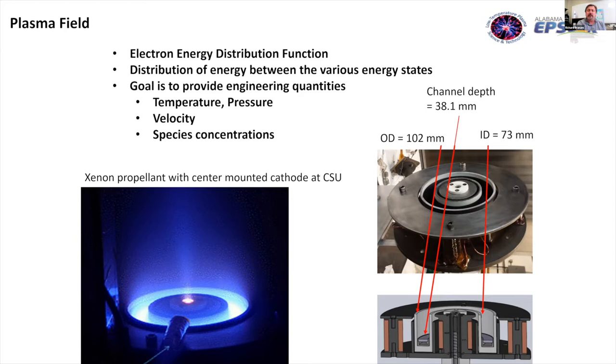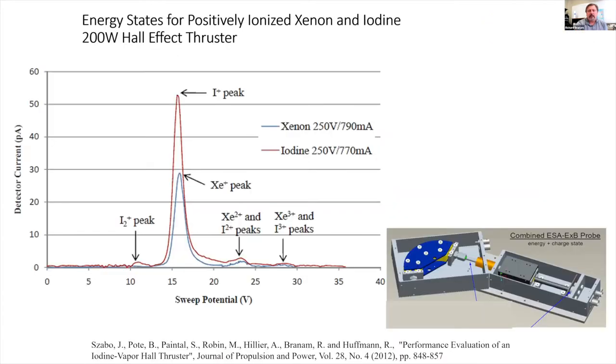We typically use xenon as a propellant. Starlink and SpaceX use krypton — that's a business decision, since krypton costs about one-sixth what xenon does and they want to put up 12,000 satellites. But xenon has better performance, higher mass, and is storable as a non-cryogenic. The thruster in our lab was built based on a CSU design, and we're focused on getting diagnostics down inside the channel.